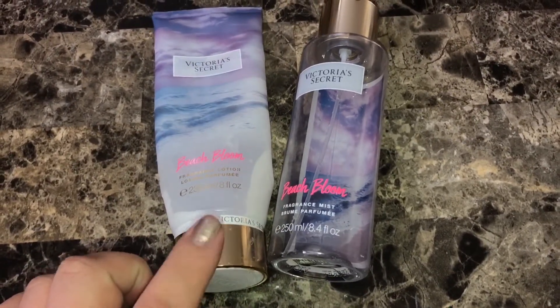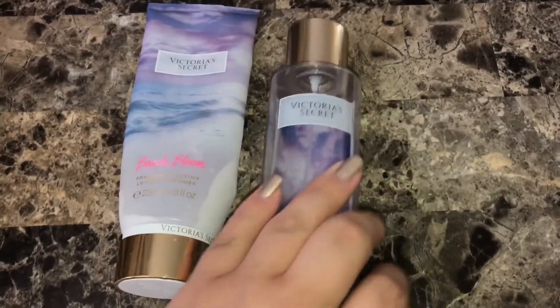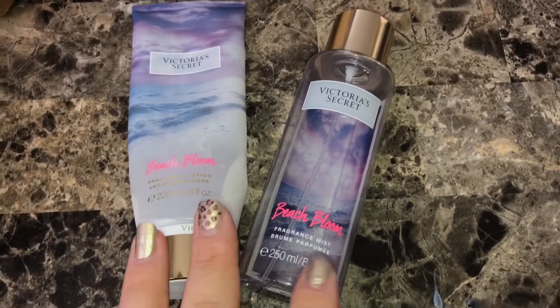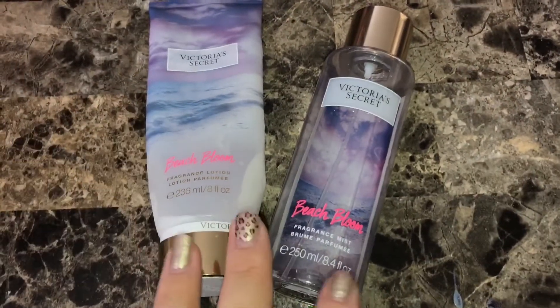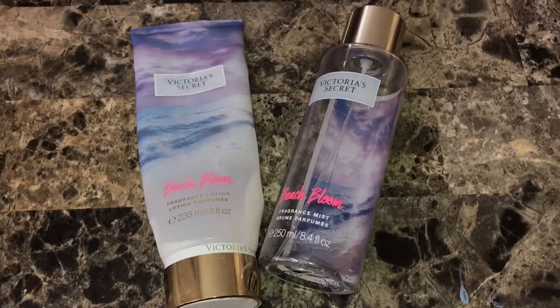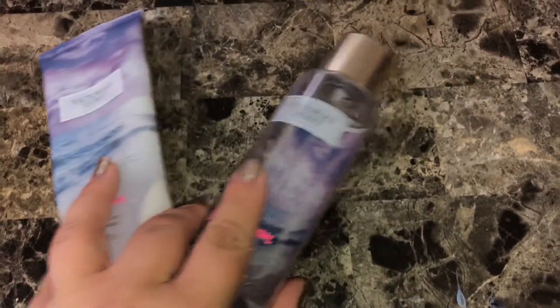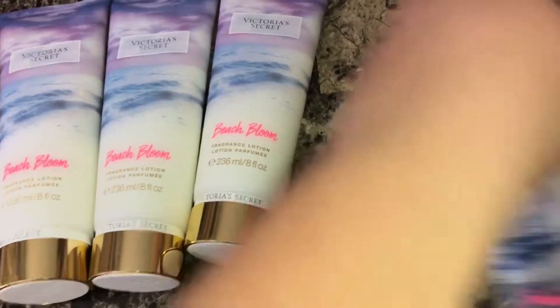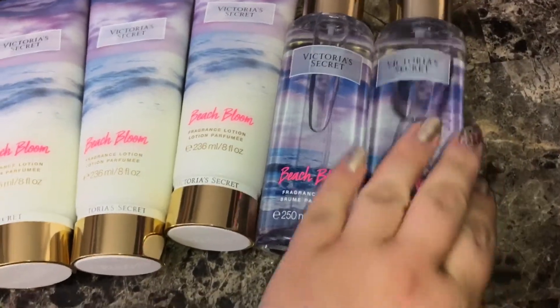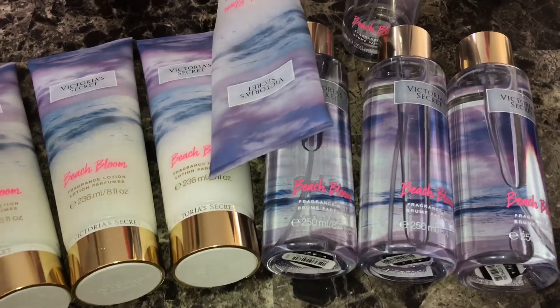Typically you don't really pay the $18 — at least I've never paid $18. These smell so good and as you can see it became my favorite scent. I'm almost done with this one. I'm not even a lotion person, and the lotion is great. When a scent is going out of season, you can actually get those scents on clearance. This is a summer scent called Beach Bloom and I repurchased three of the lotion and three of the sprays.